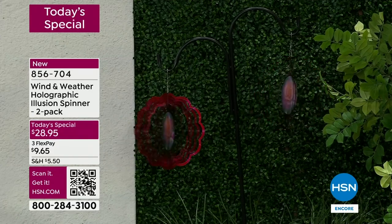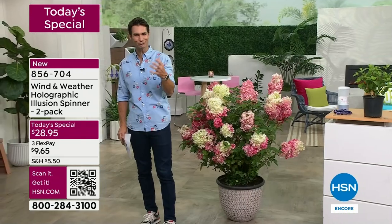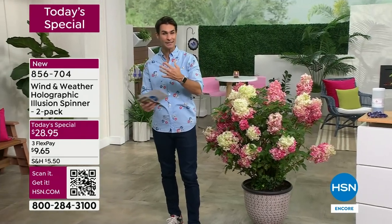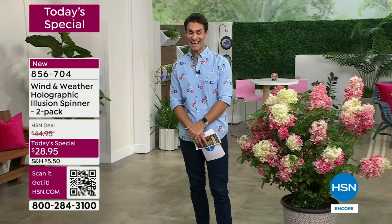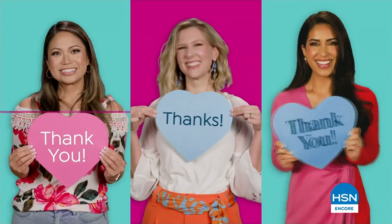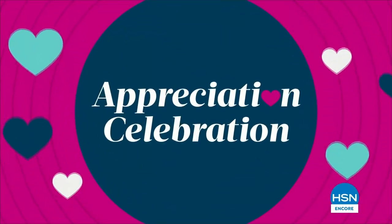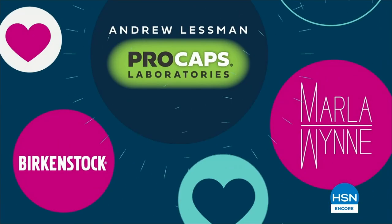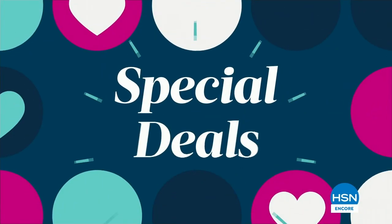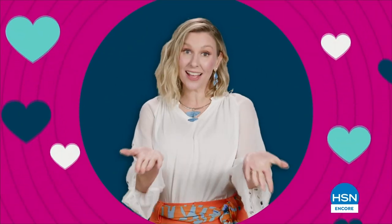Just hang it where you'll get a little breeze — it'll spin and give you all of that whimsy. That's our today's best, so check that out before you go to bed. We're going to take a little break and come right back.